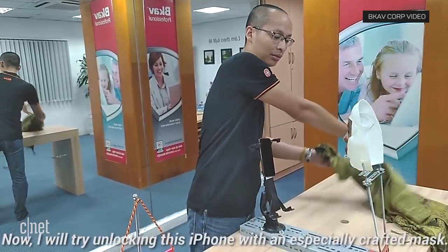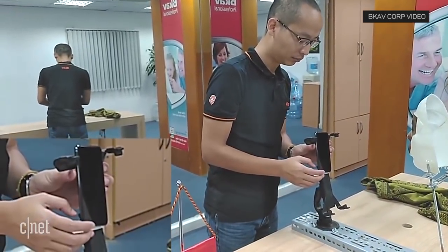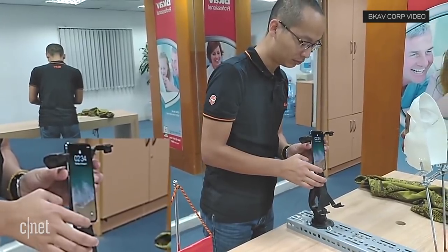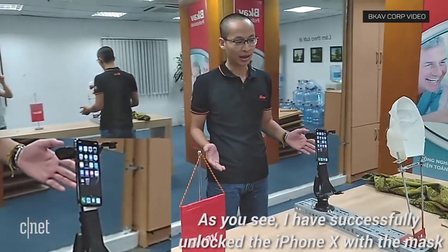The video demonstration was very fast and no one else was able to duplicate it as of this report, so it's worth being a little skeptical here until more details are shared about how it was done. Some doubters are wondering if the phone learned the mask instead of a real face, but the researchers denied such tricks when asked by Wired.